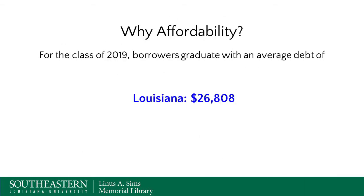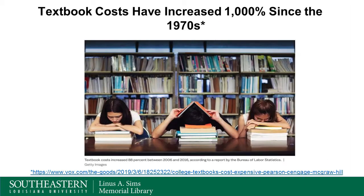We ask: why affordability? Well, for the class of 2019, borrowers graduated with an average debt of $26,808 in Louisiana - that's a lot of money to owe. One of the reasons why higher education is expensive is textbook costs, which have increased 1,000% since the 1970s. A 2019 Bureau of Labor Statistics report showed an 88% increase just between 2006 and 2016 - so for that 10-year period, it rose 88%.